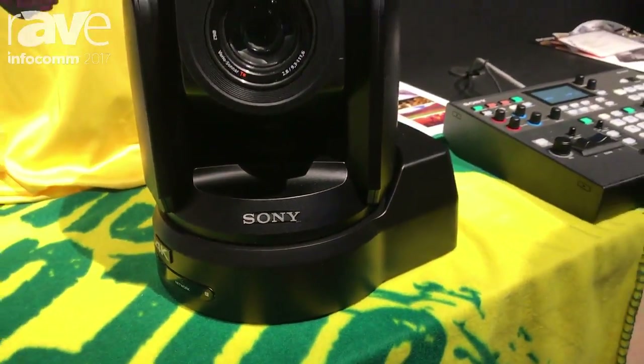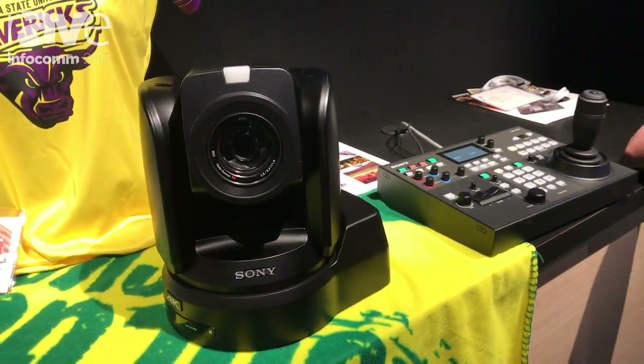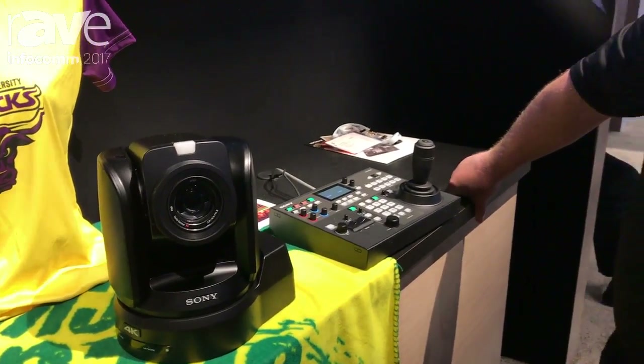Good afternoon, Drew Buttress, Sony Electronics. I'm the Senior Product Manager for Sony's PTZ cameras.